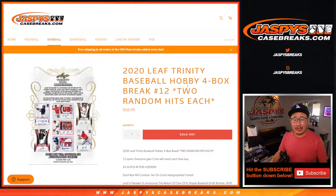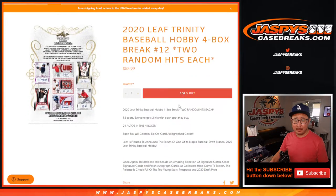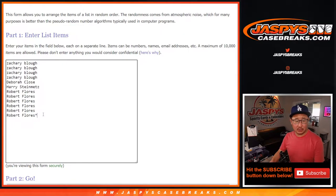Hi everyone, Joe for jazpyscasebreaks.com coming at you with a four box break of 2020 Leaf Trinity Baseball. Random hit break number 12. Sold 12 spots, everyone gets two hits. So let's double up.